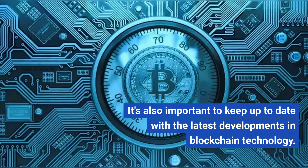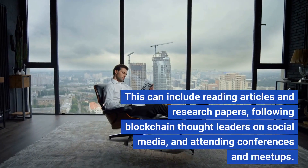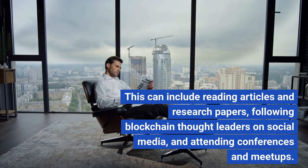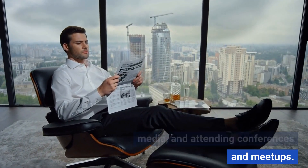It's also important to keep up to date with the latest developments in blockchain technology. This can include reading articles and research papers, following blockchain thought leaders on social media, and attending conferences and meetups.